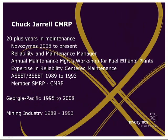I've been in maintenance for 20-plus years and with Novozymes since 2008. I am the Reliability and Maintenance Manager. One of my claims to fame is we have an annual maintenance managers workshop for fuel ethanol plants, where we do best practices and knowledge sharing. We're going to be doing the second annual one of those next week.